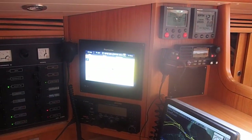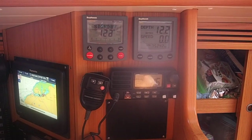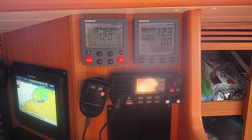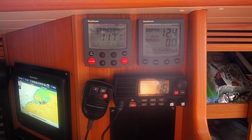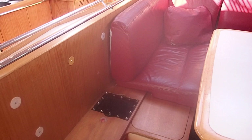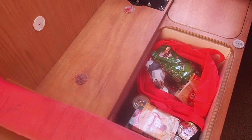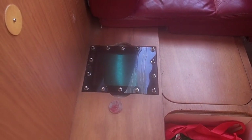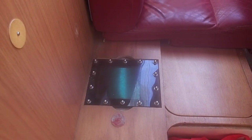Coming on up we can see the VHF radio and then some of the controls for the instruments, including top left an autopilot control station in addition to the one which is up by the wheel, so you can alter course if you're down below should you want to. I'll show you an example locker here — underneath the cushions in the main saloon, this is one of the six deep lockers I mentioned, this one for food. Also while we're here I'll show you this inspection hatch — you can see the light shining in from the sea down there. There are three inspection hatches like this for looking at the centreboard.